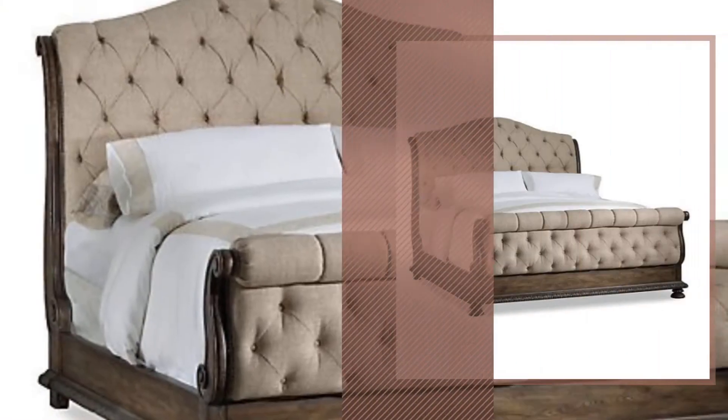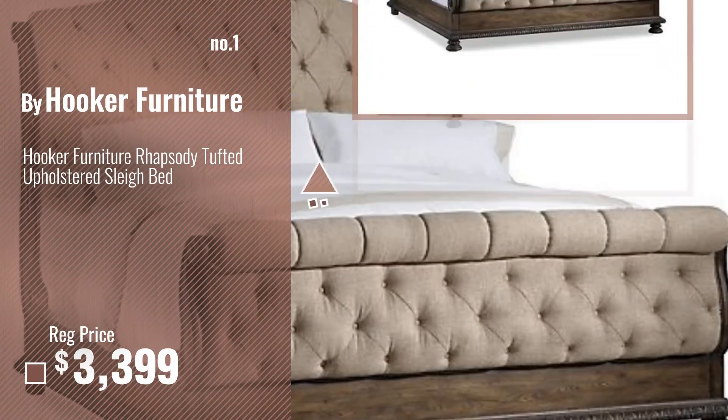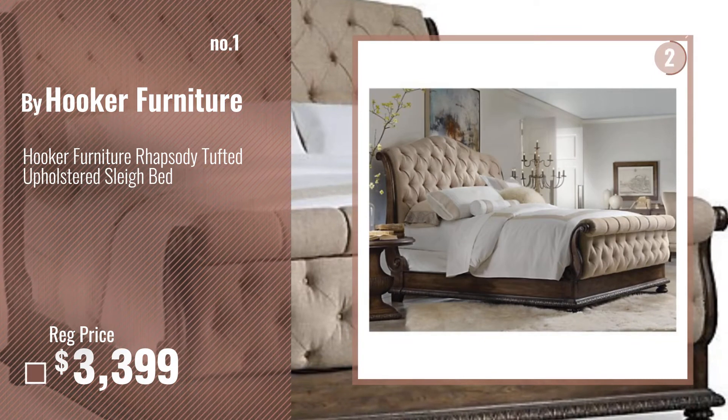Number 1, Most Popular, by Hooker Furniture. Watch this video, choose your favorite.